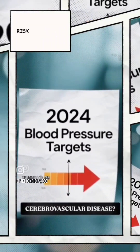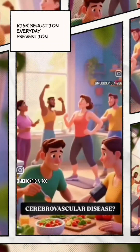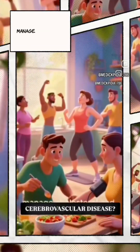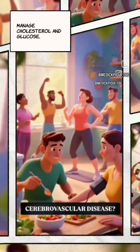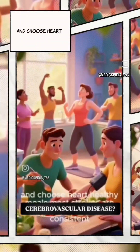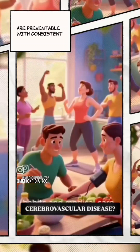For everyday prevention: maintain a smoke-free life, check blood pressure regularly, manage cholesterol and glucose, move 150 minutes per week with two strength sessions, and choose heart-healthy meals. Most strokes are preventable with consistent habits and medical care when needed.